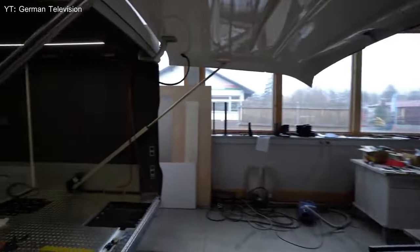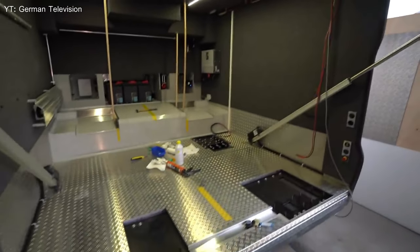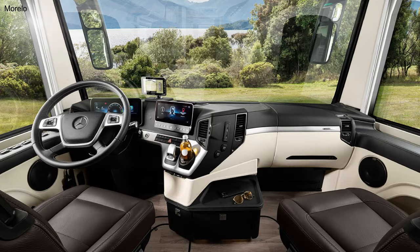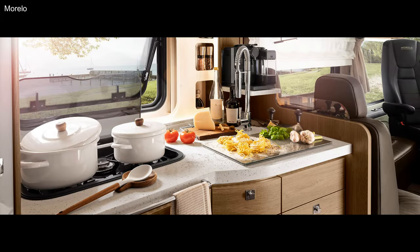You can even choose extra space in the back to fit a small car inside the coach with extra storage space. For the price, Morello is a great choice if you have the money and want to travel in comfort and style — plus take along a small car to get about town when you've parked at an RV park or out in the desert and need to do some grocery shopping.